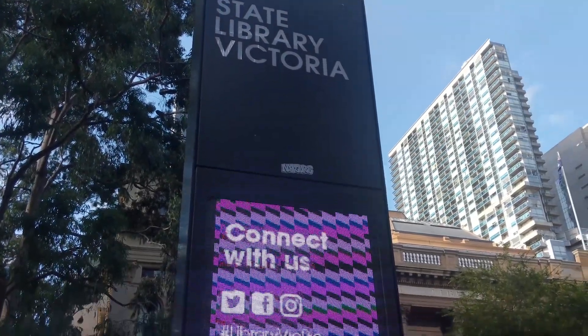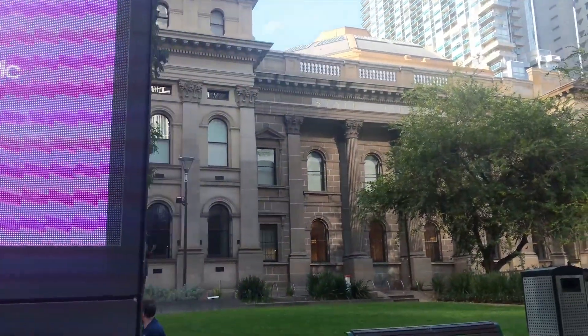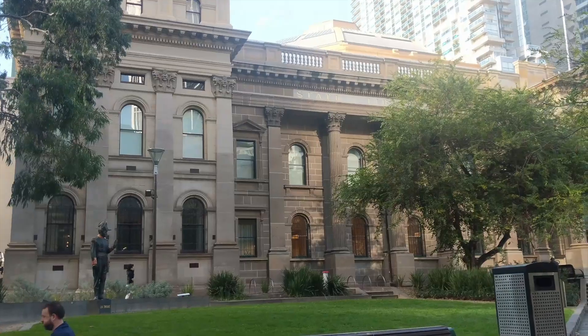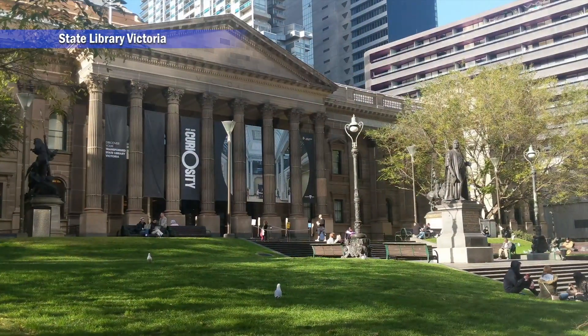Moving forward, I visited State Library Victoria. It's Australia's oldest public library and is one of the first free libraries in the world. Also, it is Australia's busiest and most visited library.